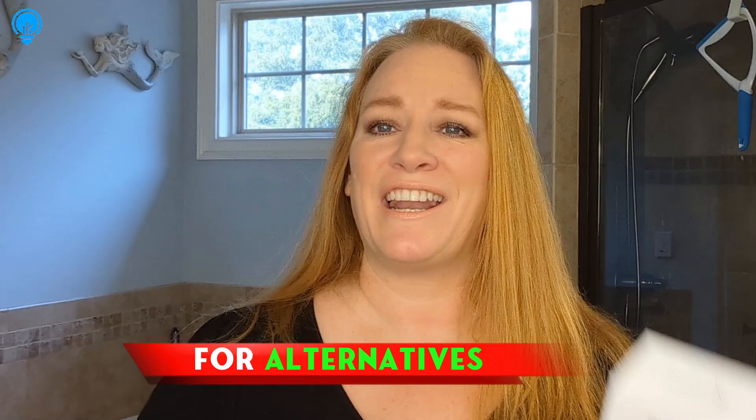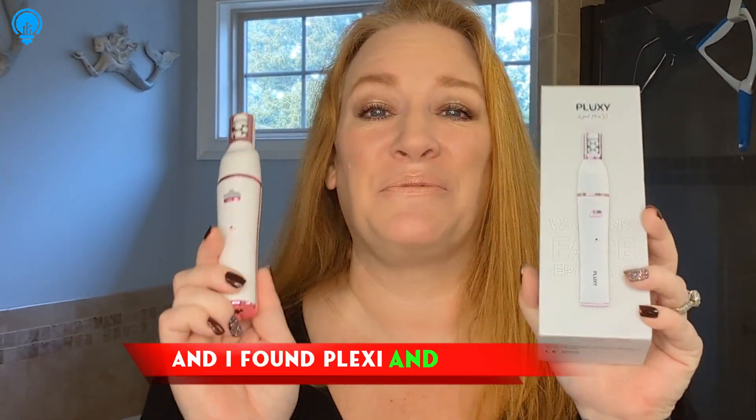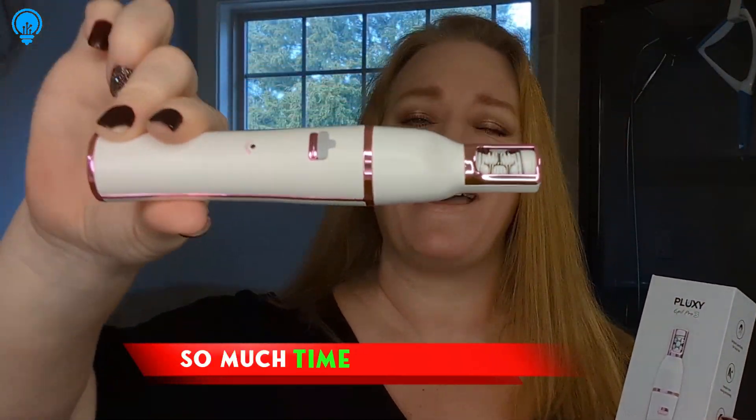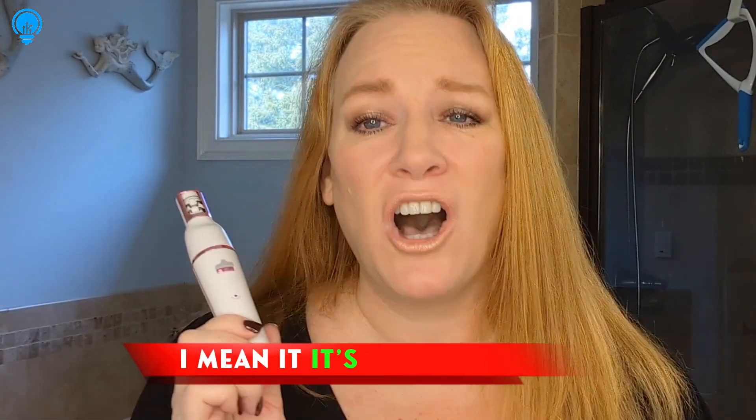So I started looking for alternatives and I found Plexi, and wow, let me tell you, this tiny little magical epilator has saved me so much time and money. This little tool is small and portable — I can use it literally anywhere, even in the shower.